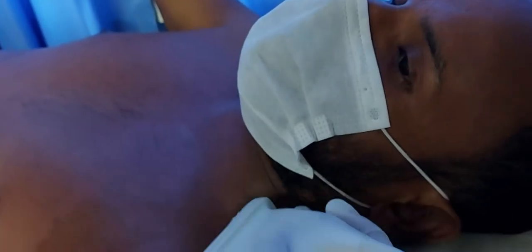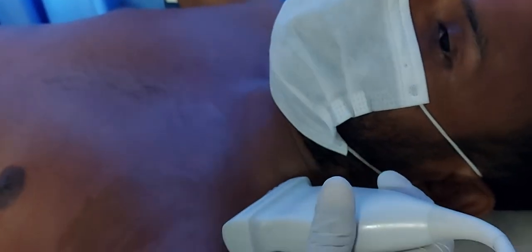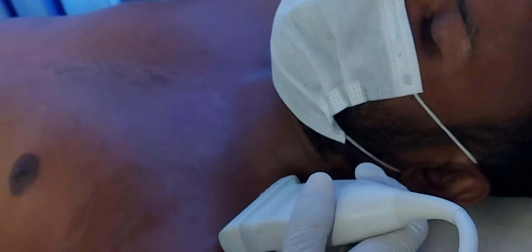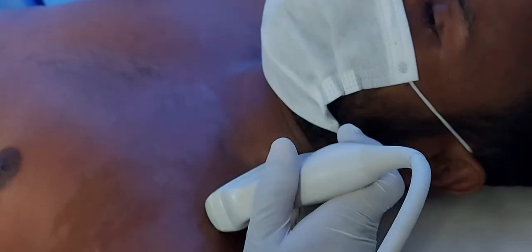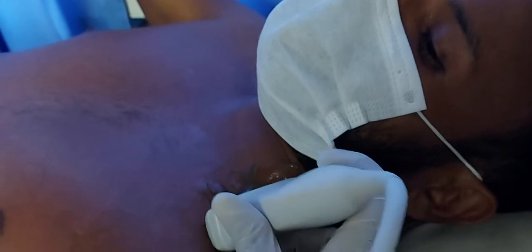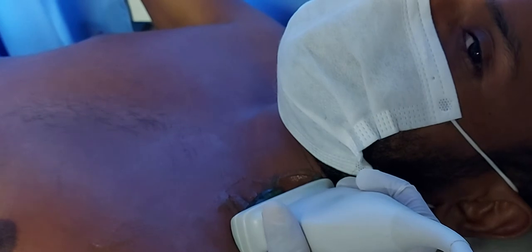Hello everybody, this is another case presentation for our endoflex examination. Here we show a very rare case where both the external and internal jugular veins are thrombosed. You can see the display now.